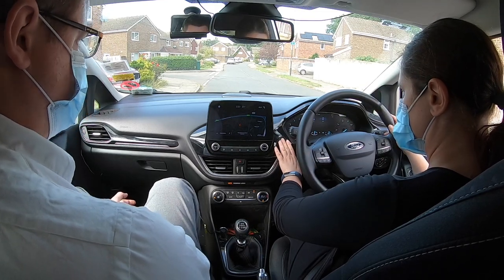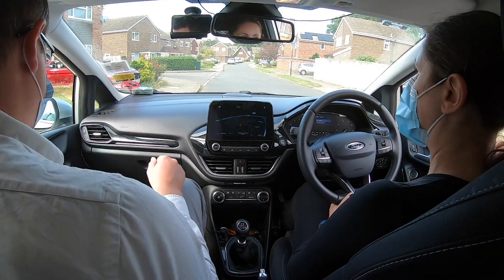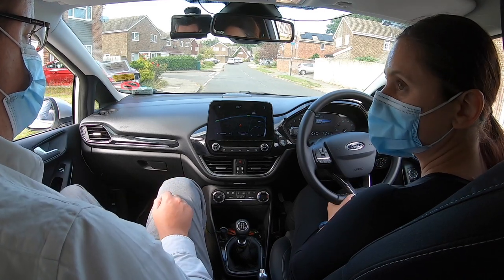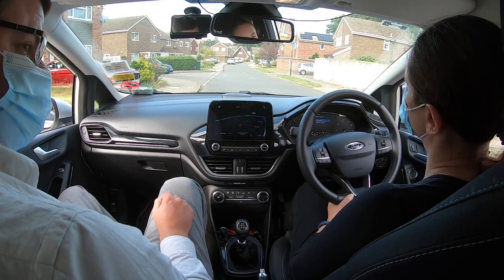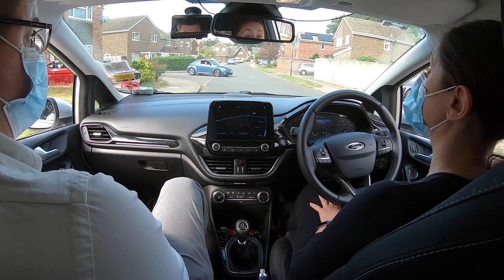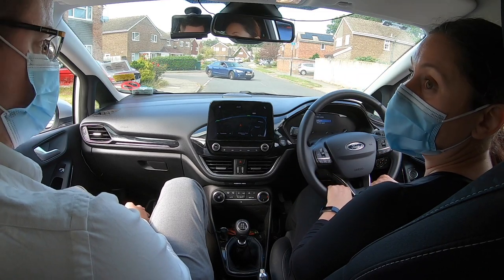I'll give the engine a bit of a rest. How's it feeling with the position at the moment? Better, although I need to be careful when I look down at the gear stick — I steered to the left. That's been a distraction. But overall it's better. Are there other ways you could check which gear you're in apart from looking?